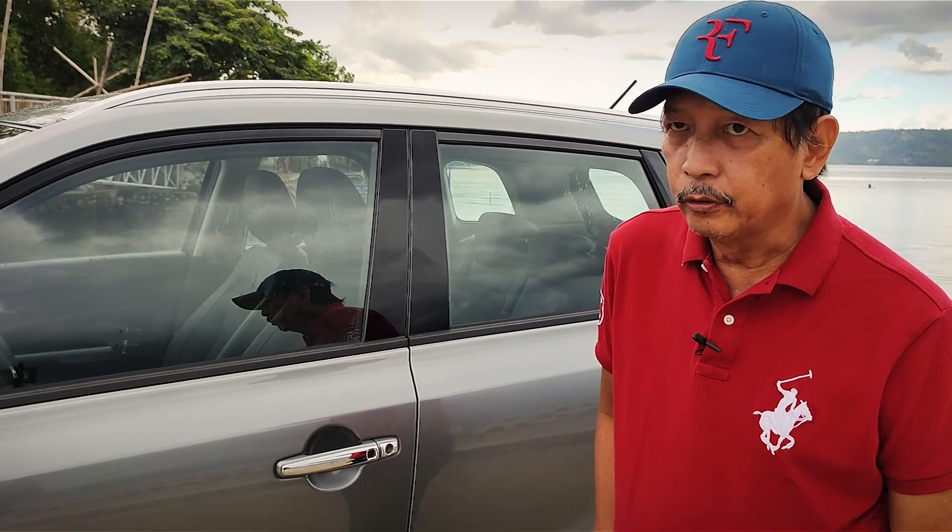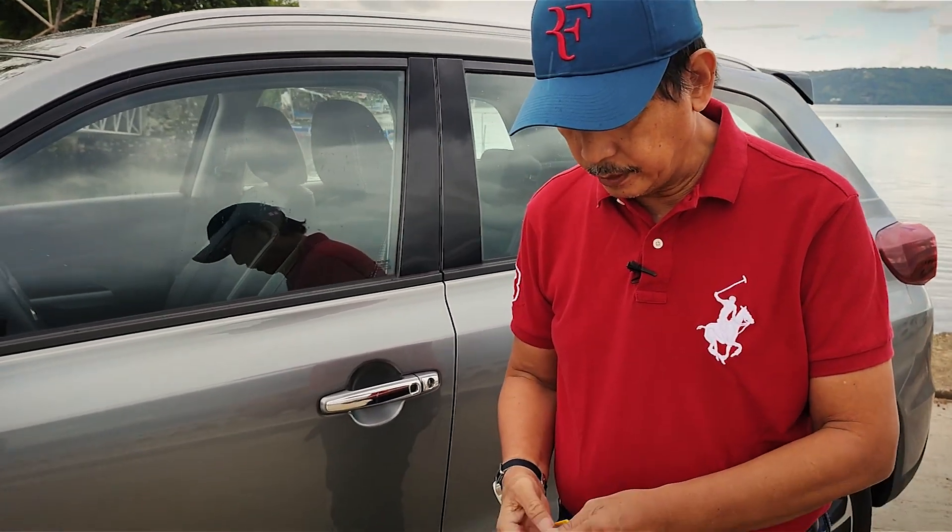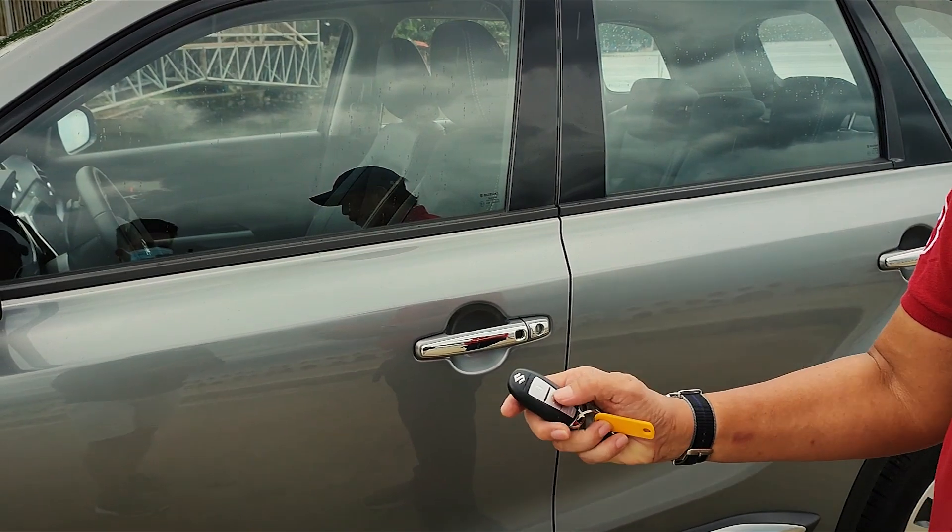Press that button and you can unlock the vehicle. You can also do it with your remote key just by pressing the button in the middle.